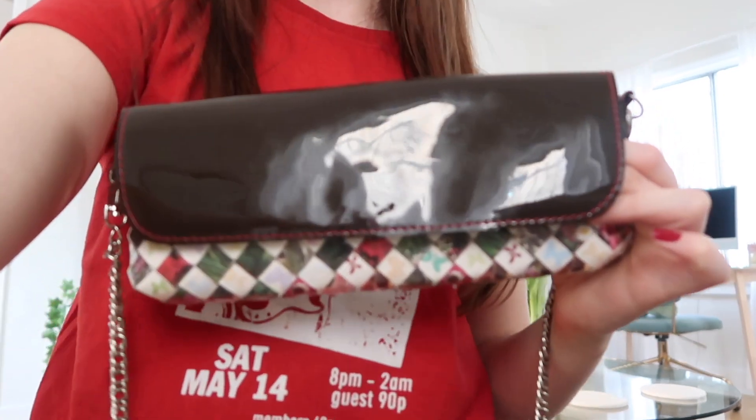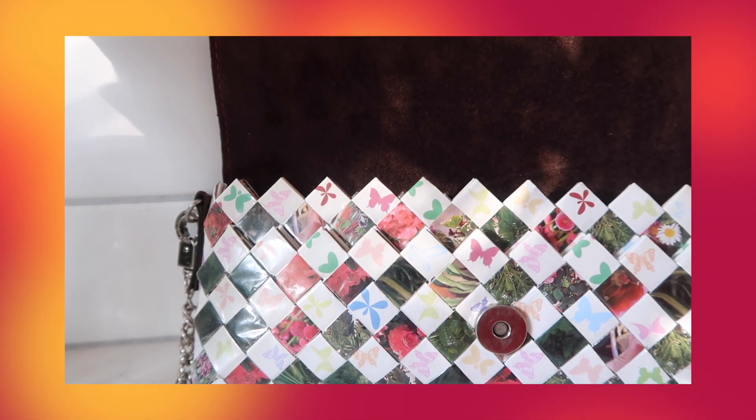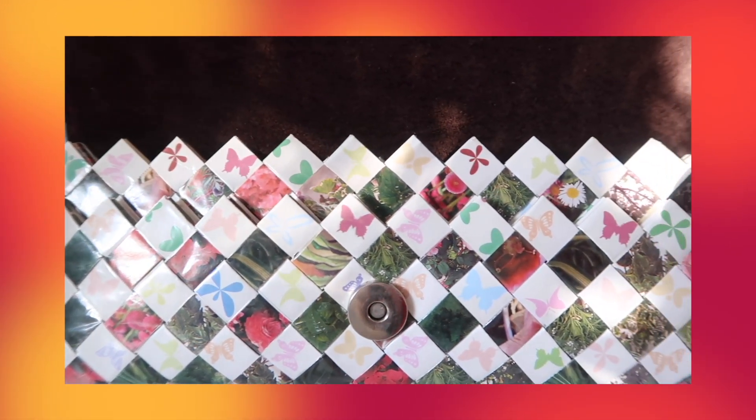This last one was definitely an in-person thrift find — one of my only really long purses. Look at this: the inside is suede and it's made up of like old magazine pages. It's a really cool, well-made bag. She doesn't hold that much but if you saw it up close you'd say it's the cutest little bag you've ever seen.